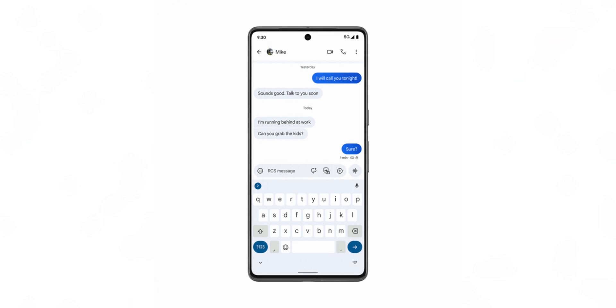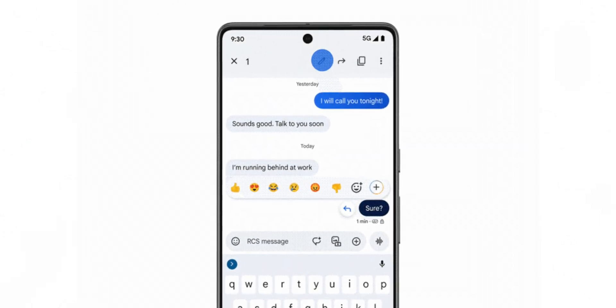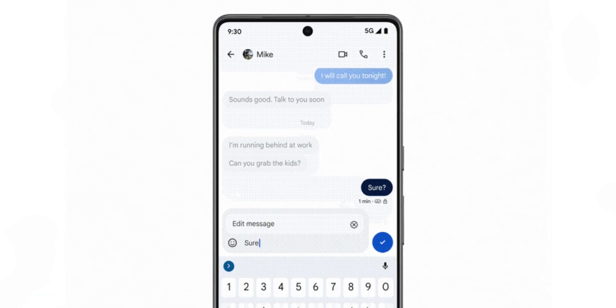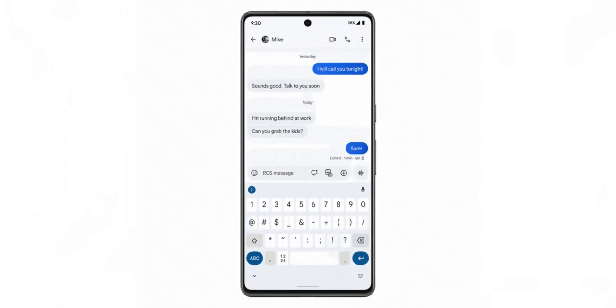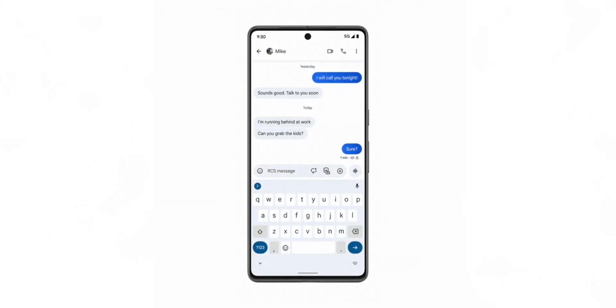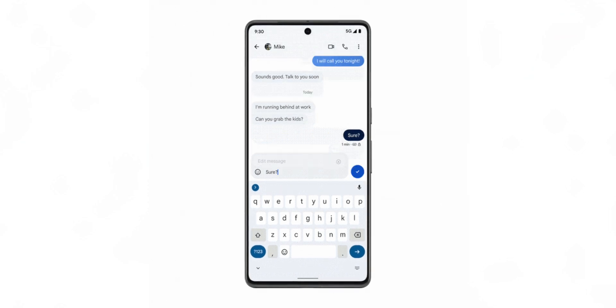This will most likely be a gradual rollout, but once available, you will be able to tap and hold on a sent message, select the new pen icon towards the top, and make your changes accordingly. The edit feature does have a small limitation — a 15-minute time frame to make changes after sending the message. It is worth noting the original message will not be deleted but can be accessed via a View Details tab in a long-press menu.